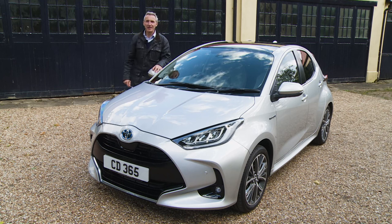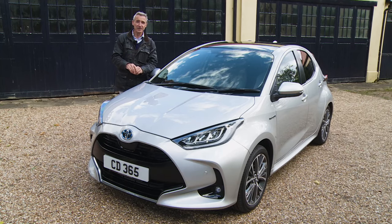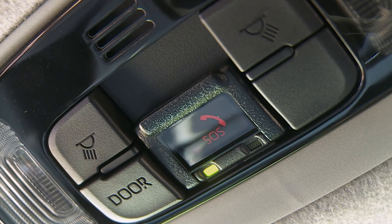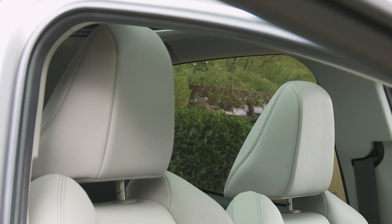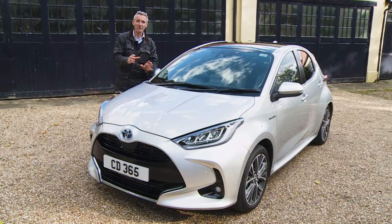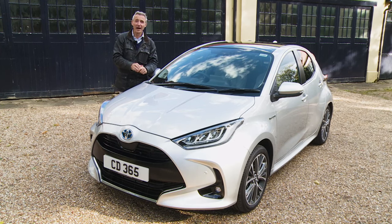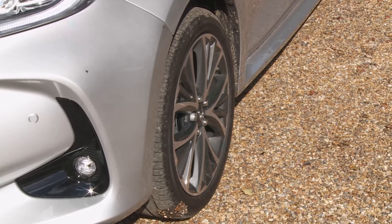This Yaris also gets plenty of more conventional safety kit: twin front, side and curtain airbags, although unlike other Toyotas there's no further airbag for the driver's knees. If any bags go off in an accident, an e-call system automatically alerts emergency services with your exact GPS location. There are active headrests to guard against whiplash, ISOFIX child seat mounts on the two outer rear seats, hill start assist control, VSC stability control, ABS braking and traction control. Every model also comes with a tyre pressure warning feature.